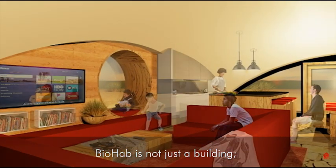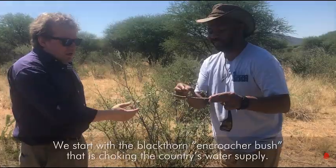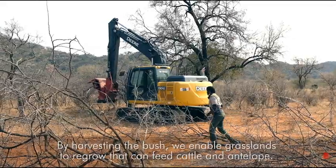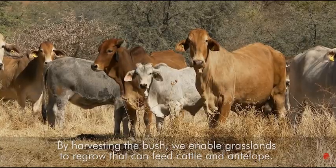BioHAB is not just a building — it is an ecosystem. We start with the blackthorn encroacher bush that is choking the country's water supply. By harvesting the bush, we enable grasslands to regrow that can feed cattle and antelope.